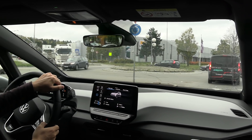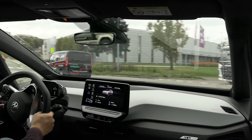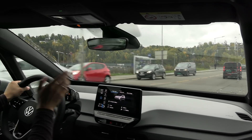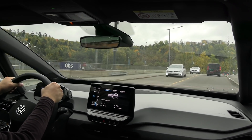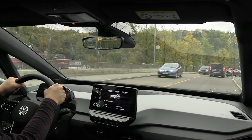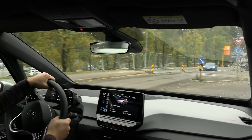One thing I want to point out with the ID.3 is that it is very efficient. I didn't just get that high efficiency on one of the cars — all three, the standard, plus, and max, are all efficient, also at high speed. That is the greatest advantage with this car: the efficiency.